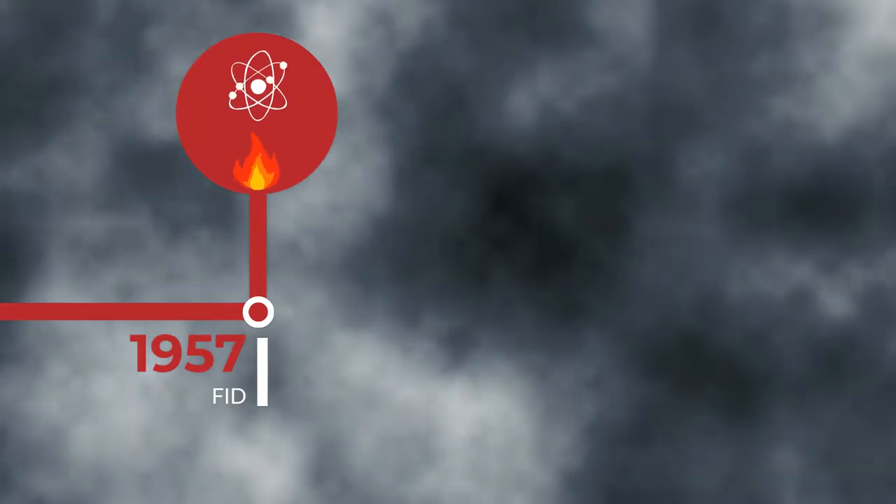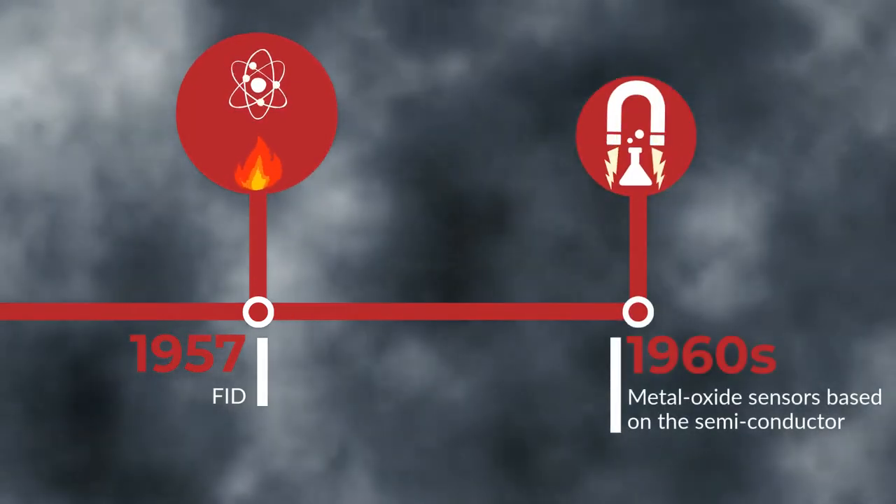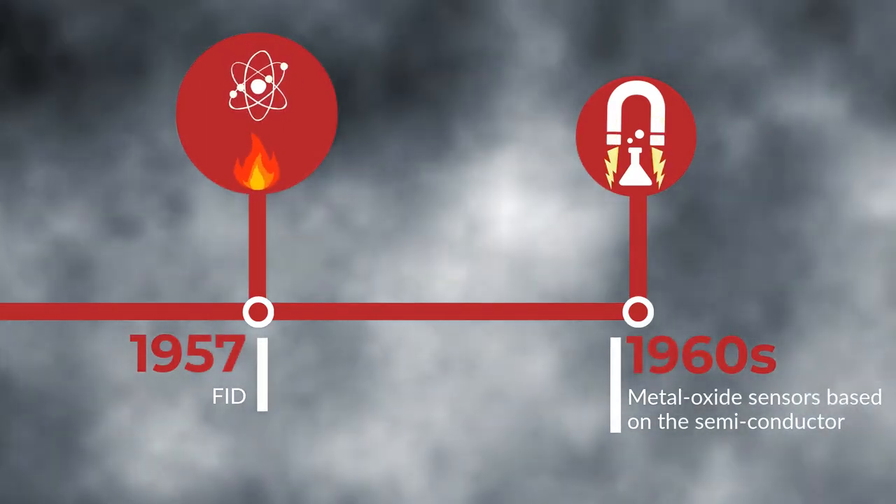In certain semiconductors, the presence of gas leads to a decrease in the material's electrical resistance. This discovery in the 60s paved the way to metal oxide sensors, which are very rugged, although difficult to use.